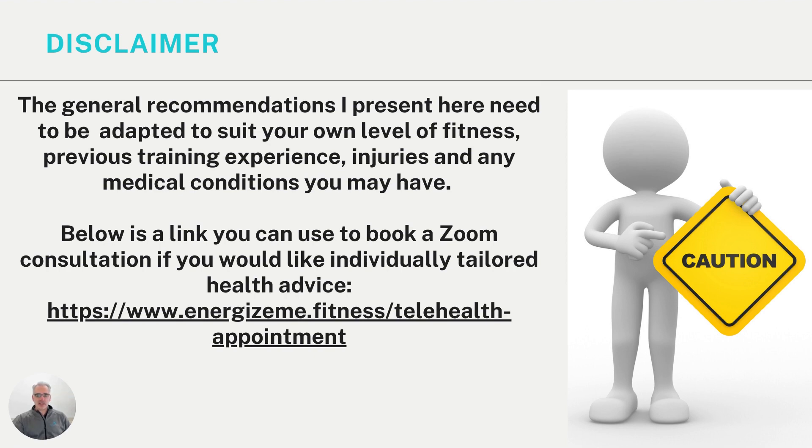I do have to give a disclaimer: the recommendations and strategies I'm presenting today are general in nature and need to be adapted to suit your own level of fitness, previous training experience, and any injuries or medical conditions you might have. If you need specific individual tailored health advice, you can contact me at the hyperlink shown below — energizemefitness slash telehealth hyphen appointment — which takes you to a bookings page to organize a telehealth appointment with me directly.